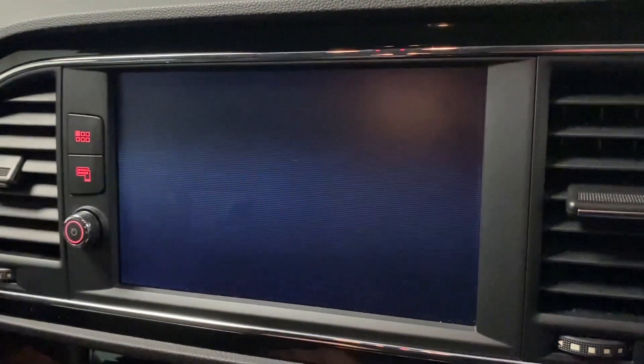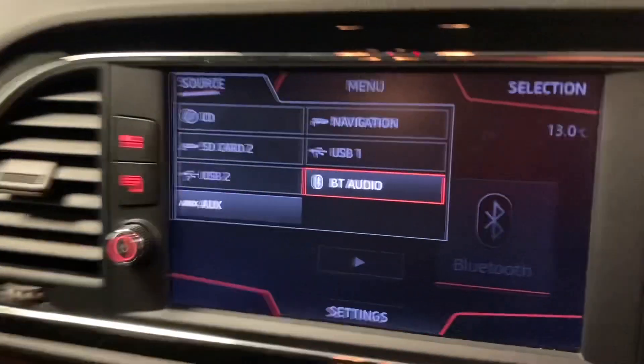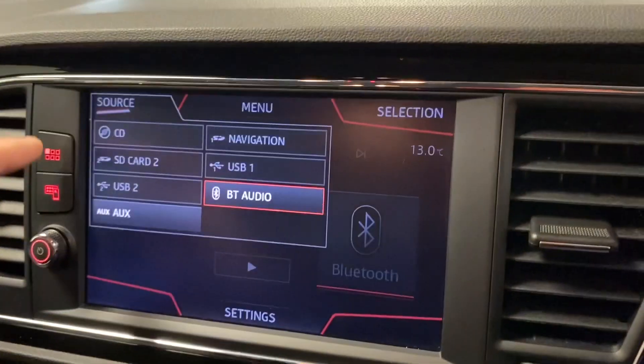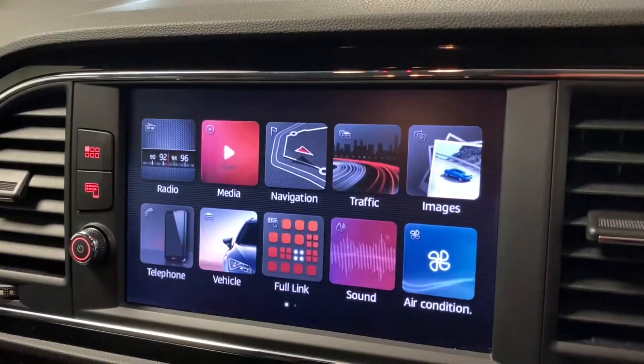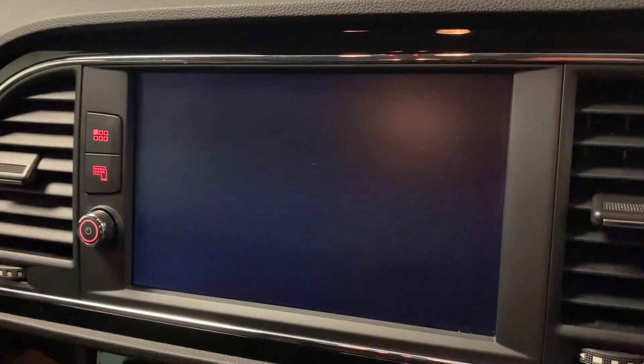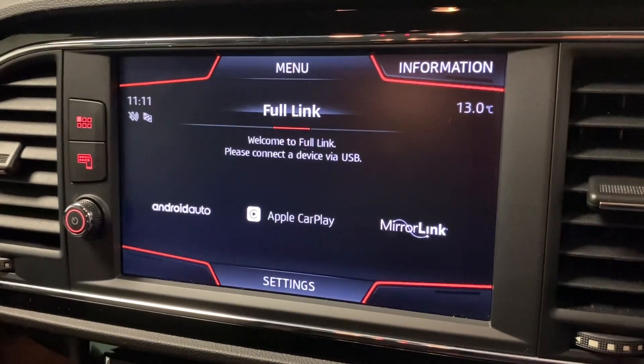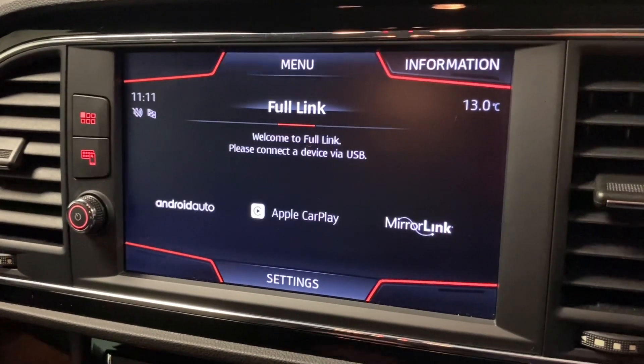It's got DAB radio, media where you can choose the various different sources. Got the built-in sat-nav. Most importantly, we've got full link, which gives you Apple CarPlay or Android Auto — great for things like Google Maps or any audio streaming.